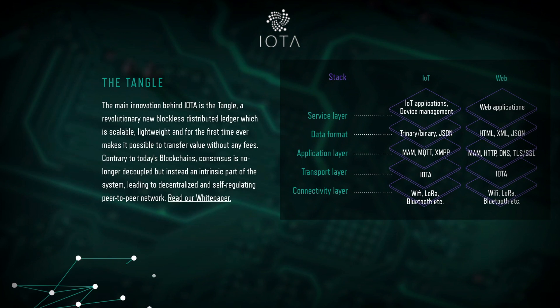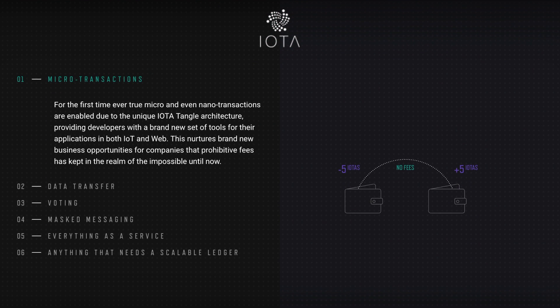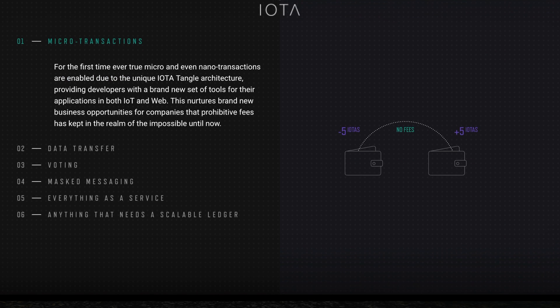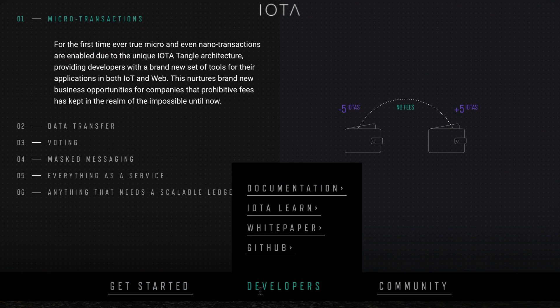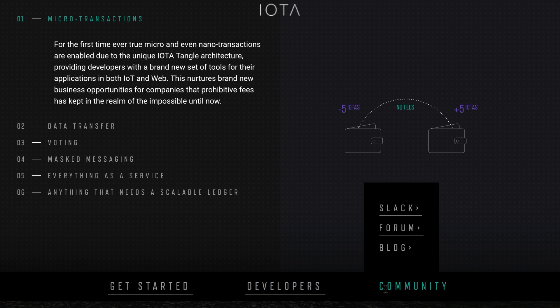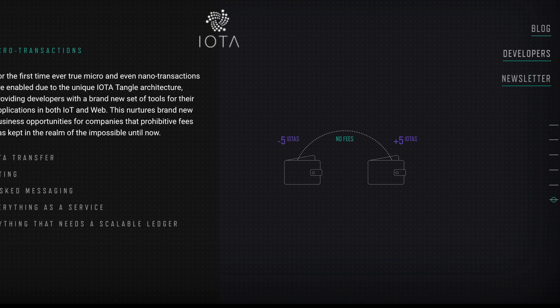They describe the Tangle and give a link to the white paper. Features are nicely laid out. We also have the wallet download, documentation, tutorials, white paper, GitHub, community links, and links to their blog, developers section, and newsletter.